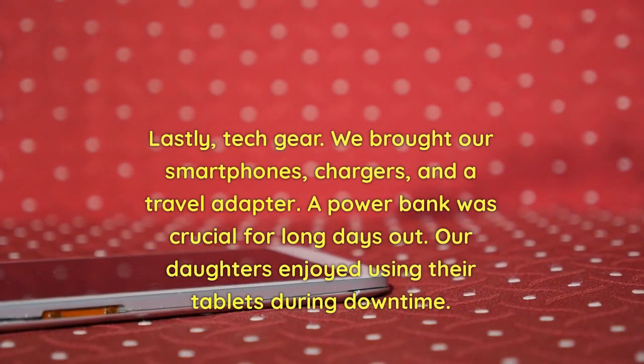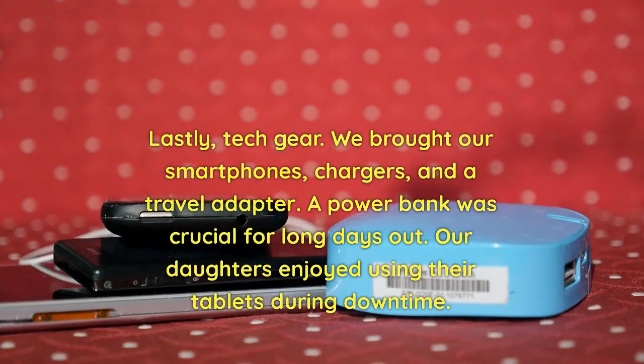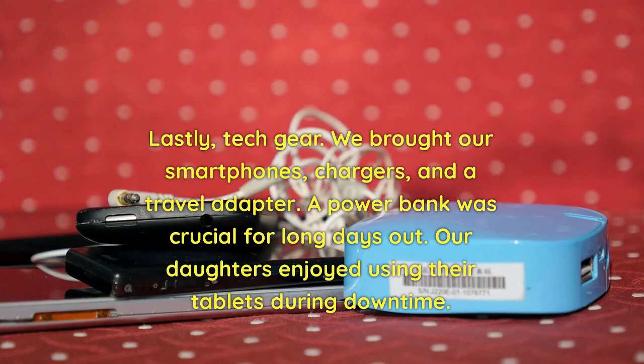Lastly, tech gear. We brought our smartphones, chargers, and a travel adapter. A power bank was crucial for long days out. Our daughters enjoyed using their tablets during downtime.